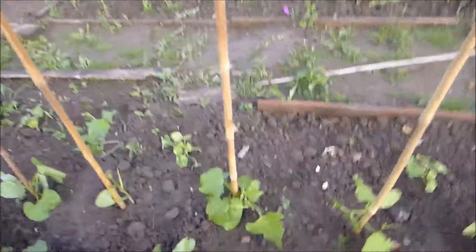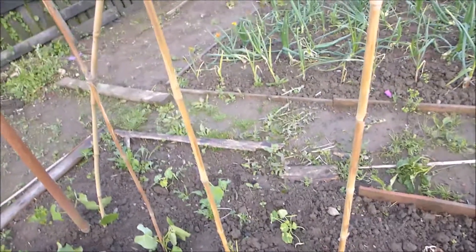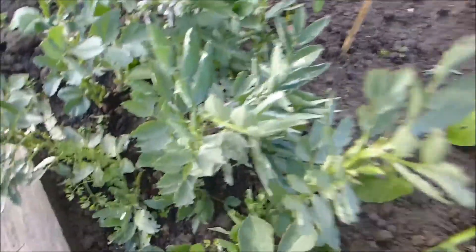The runner beans, the pea beans, are getting munched. But what can I do? I'm not putting slug pellets down, that's for sure. Broad beans are getting battered and falling over, but we do have lots of pods forming that are a nice size. So I'm pleased with those.